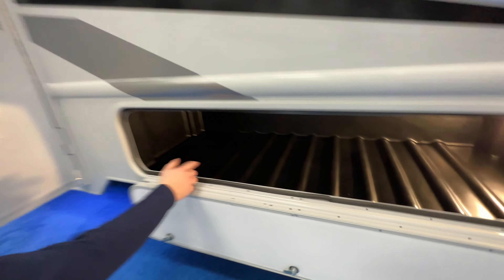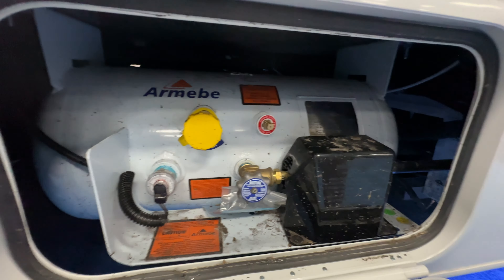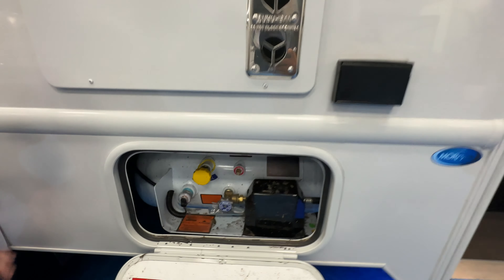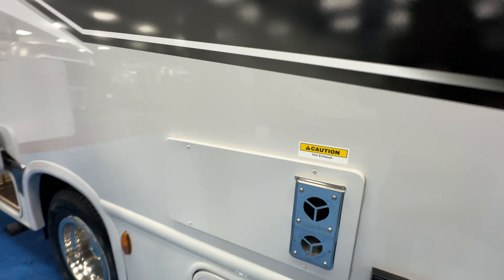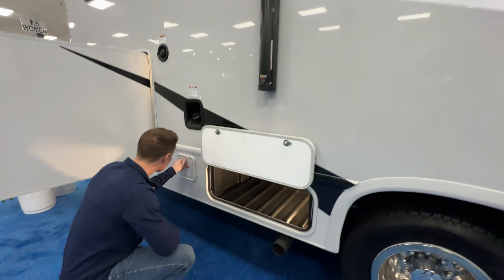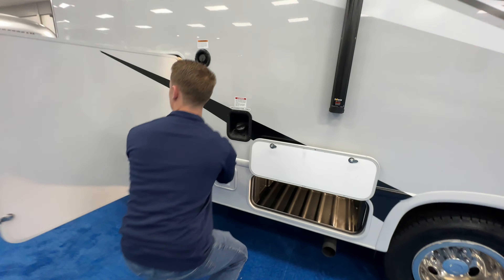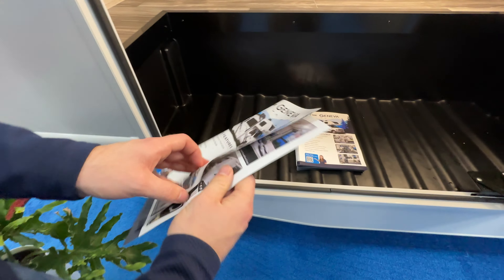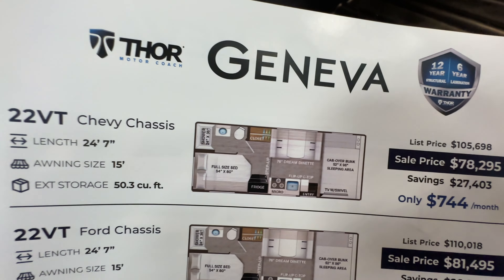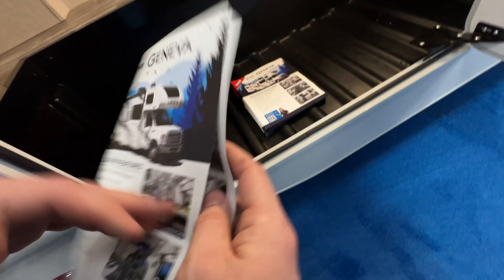This Thor Geneva is a monster. Let's start right here — look at all the storage, really nice fit and finish. I know Thor's taken some hits over the years, but it seems like these Class C's are their bread and butter. There's your propane — really nice setup. You've got your 110 outlets. We were impressed; we've looked at a lot of Class C's and the Geneva line is very impressive. We're also going to run another video on the smaller Genevas.